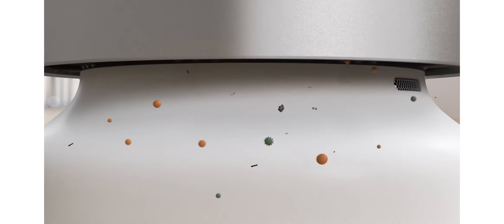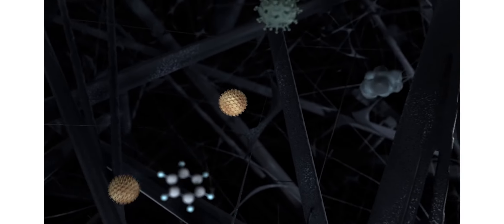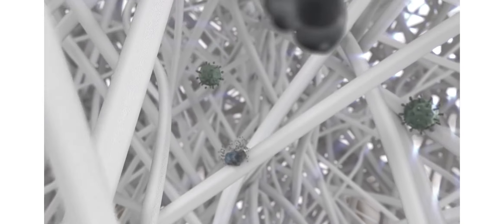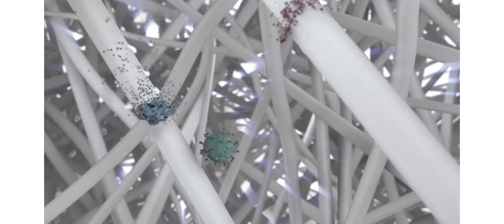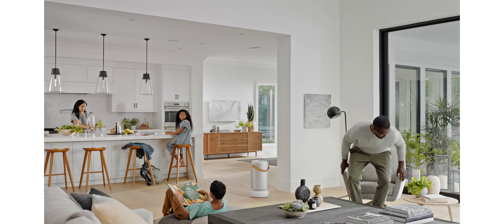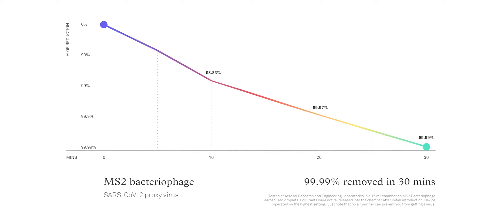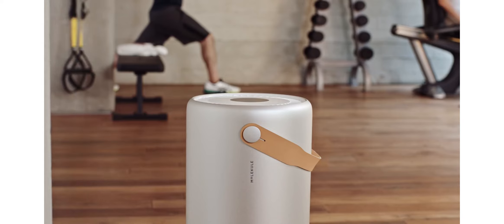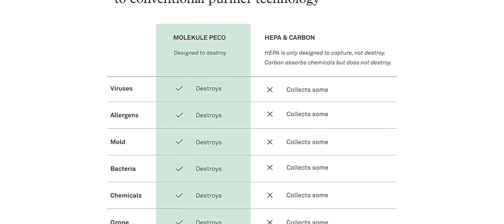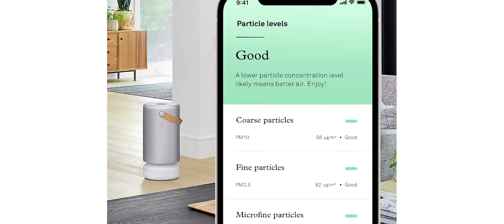The Molkill Air Pro is also very durable, made from high-quality materials that can withstand everyday use. The manufacturer offers a two-year warranty on the product. It is the only air purifier on the market that destroys pollutants at a molecular level, making it perfect for removing allergens, bacteria, viruses, and chemical vapors from the air. The Molkill Air Pro also removes unpleasant odors. It uses a process called oxidation to destroy pollutant molecules, leaving nothing but oxygen and water vapor.